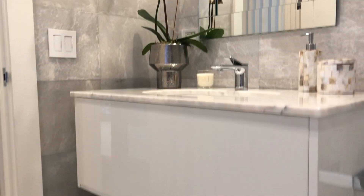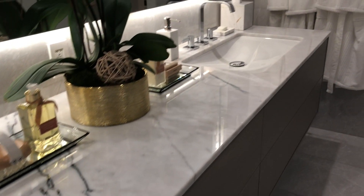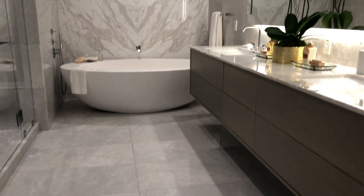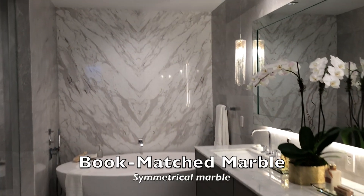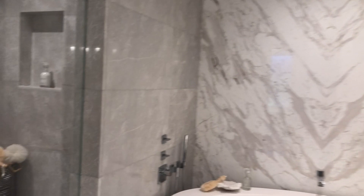For the 3.5 million dollar units, the kitchen, bathrooms, and laundry room have Italian cabinetry — all by Snaidero. The countertops are imported stone marble from Italy as well. You also have top-of-the-line Gaggenau appliances: microwaves, stoves, ovens, and an integrated coffee and espresso machine.